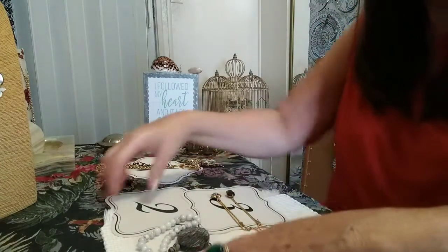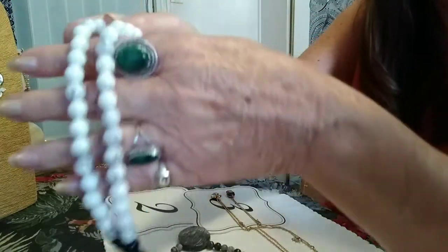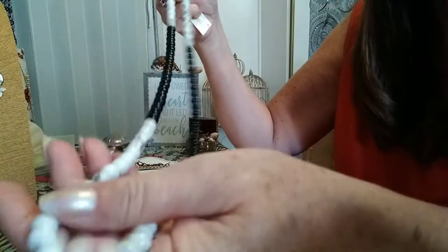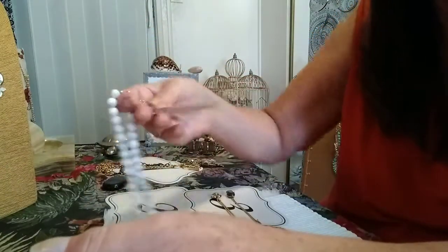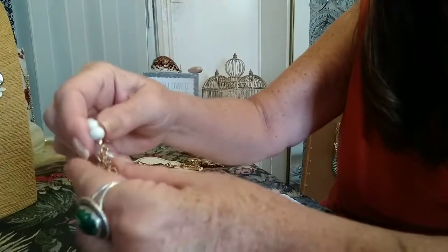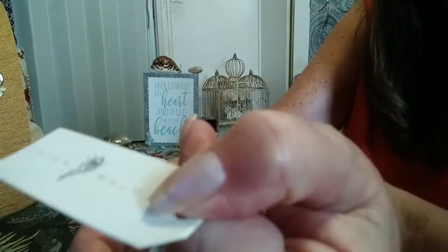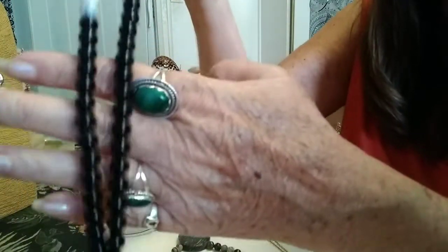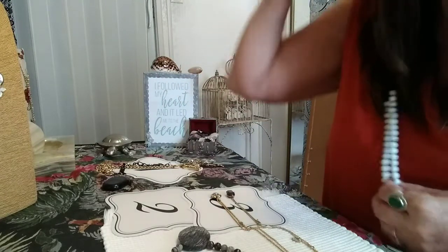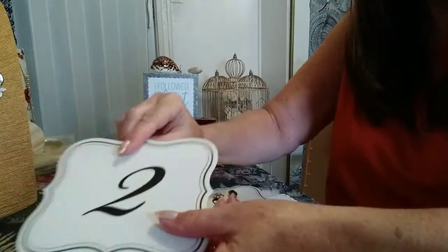Number two: we have two very obviously stone necklaces. I'm not sure what kind of stone — it could be howlite, it really looks like it, and maybe even an onyx. Very cold to the touch. It is a Shira Melody — I looked her up and she is a designer. It has a gold tone clasp, is marked Shira Melody, and still has the tag. It's probably about a 24 to 26 inch — beautiful black and white.